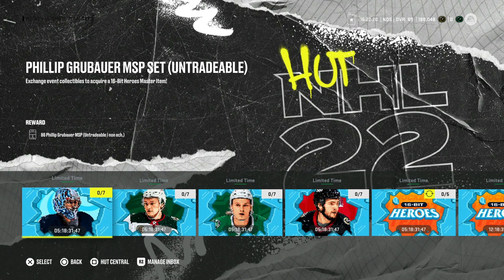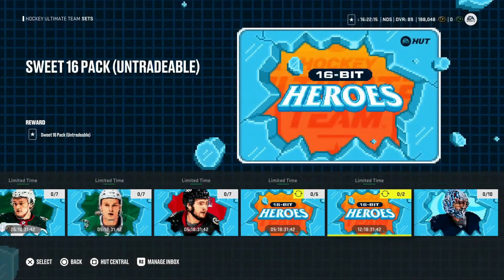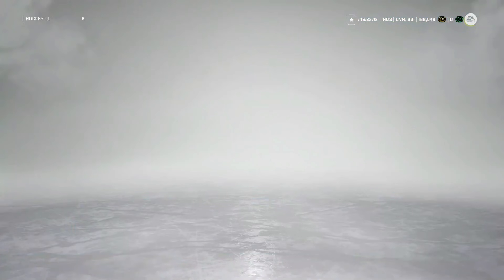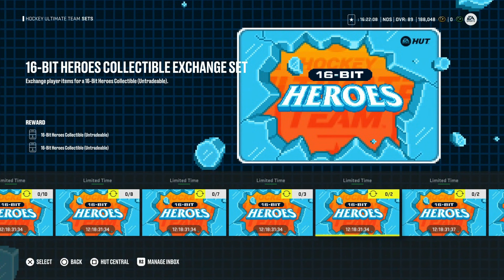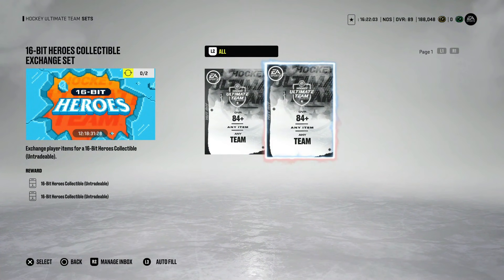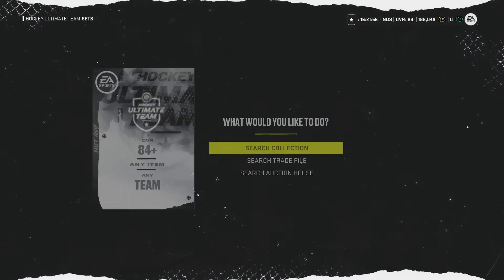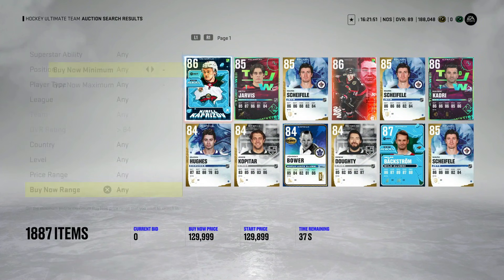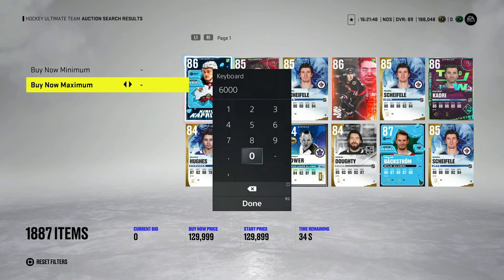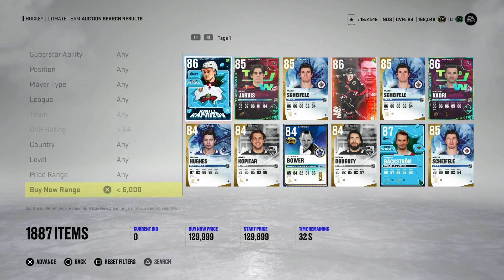They added 84s and 85s, and I want to highlight those specifically. If you go all the way to the end and go to the collectible sets, you'll see all of the limited time ones. The ones I want you to focus on are the 84s and the 85s. The 84 overalls require two 84s to get to collectibles — basically one each. On PlayStation 5 currently, you can get some 84 overall players for 6,000 coins.